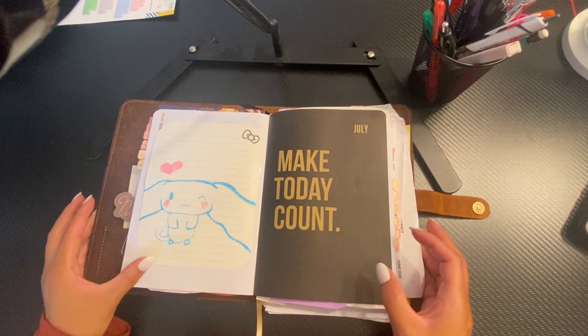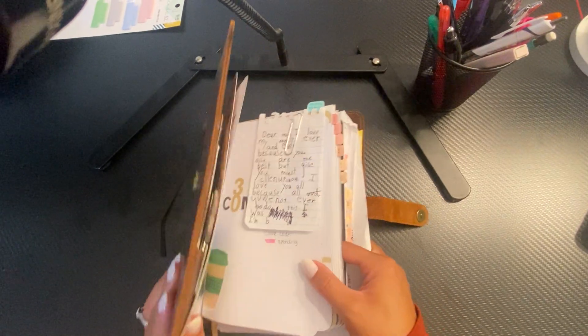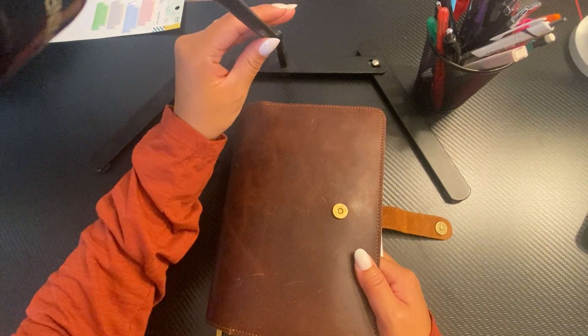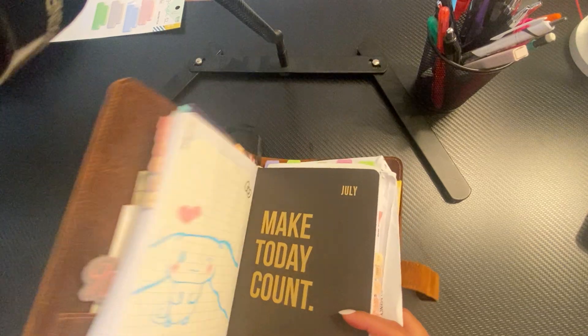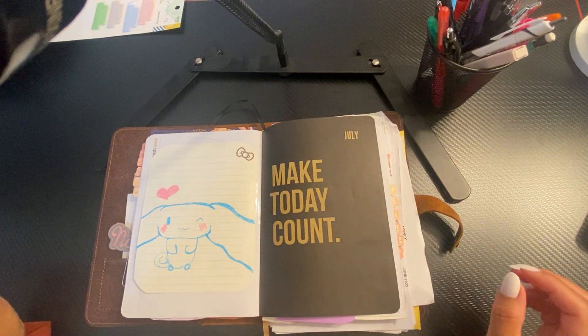Hey guys, welcome back to my channel. Today's video, I am doing an updated flip of my Commit 30 and I'm starting from back in July.